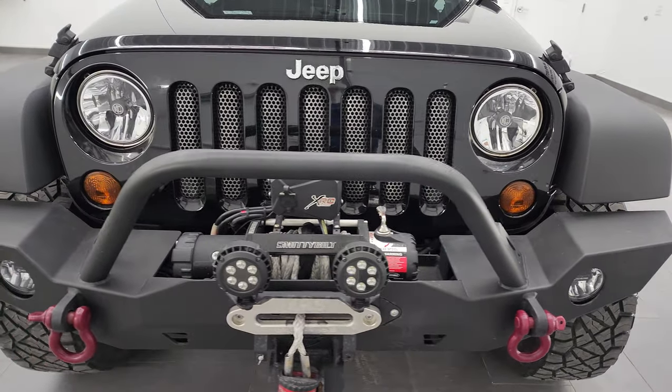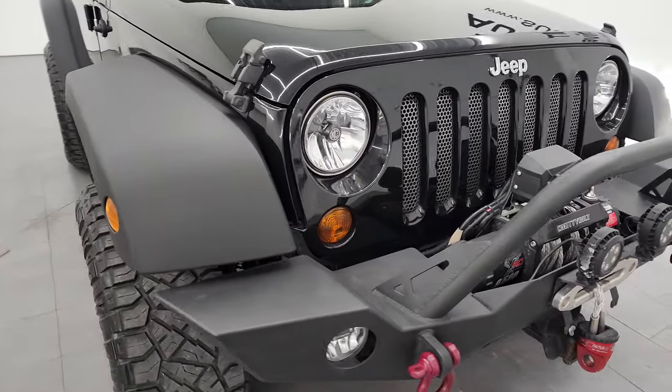It has a fresh oil and filter change. All the fluids have been checked and topped off and it is 100% ready to go.